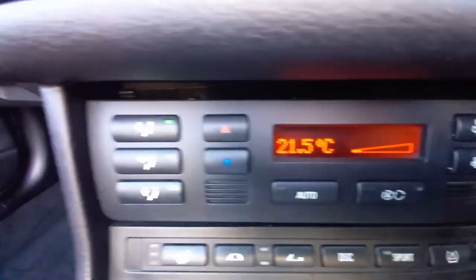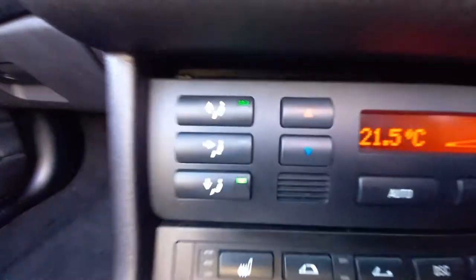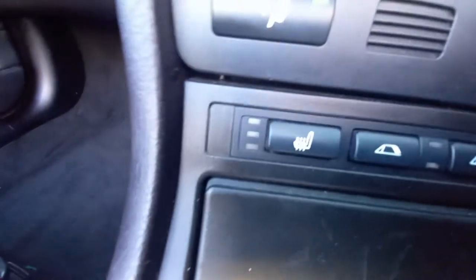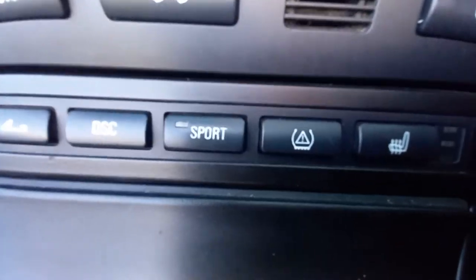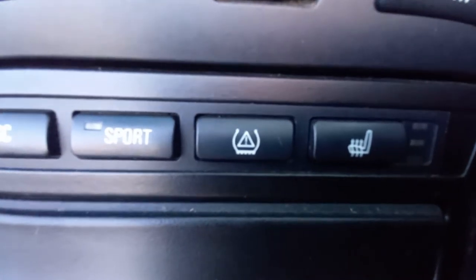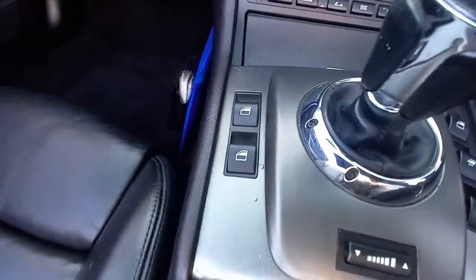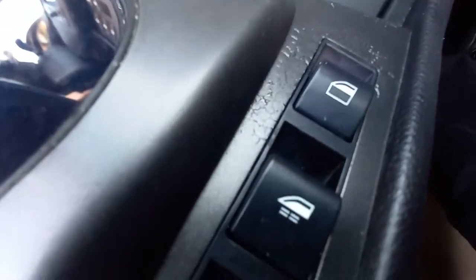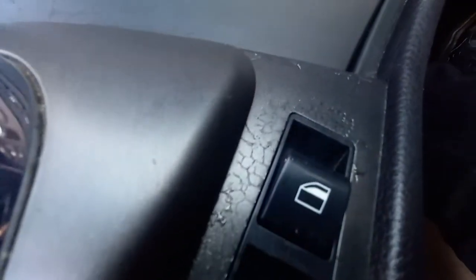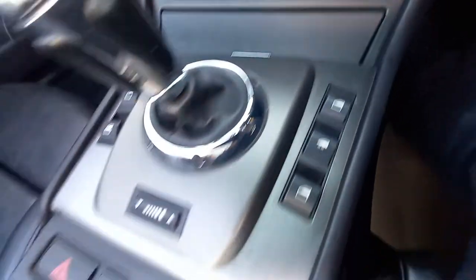Climate control — it's single zone climate control. There's a heated seat, electric roof of course, traction control, sport mode, tyre pressure monitor reset, and electric windows. There's a little bit of age-related heat stress marks on the paintwork on the centre console, which is normal at this age.